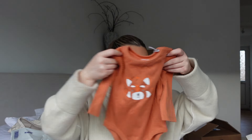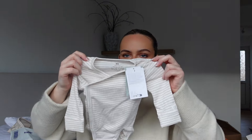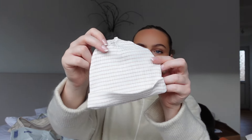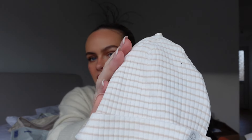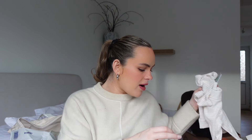Also from Gina, she got me this really cute set from H&M in two to four months - they got a long sleeve bodysuit, trousers to match, and a little hat. It's the most adorable set and the quality is gorgeous - such a beautiful set for two to four months.